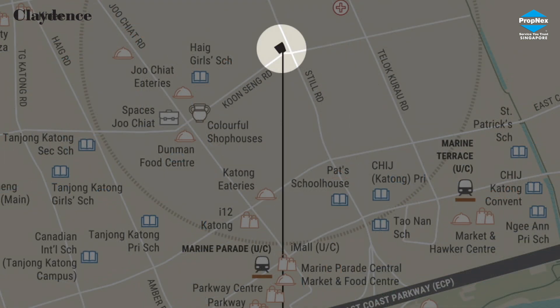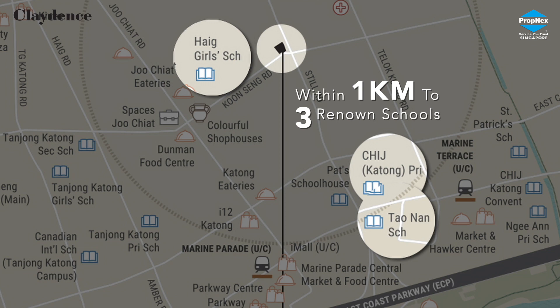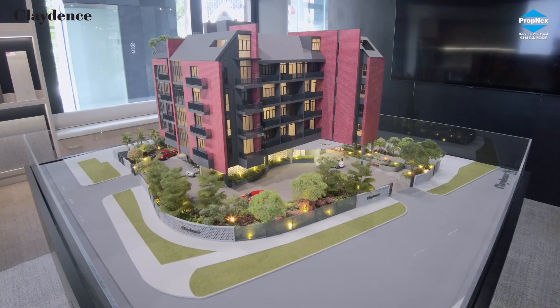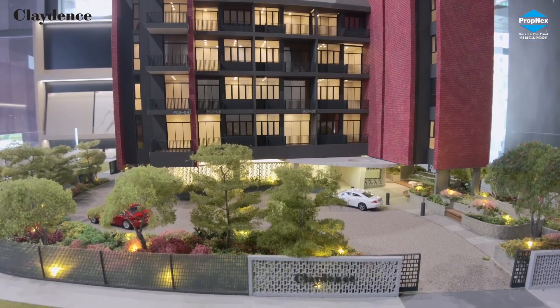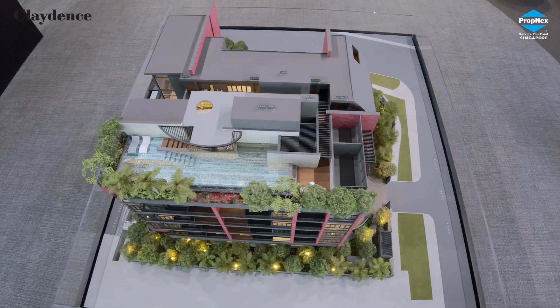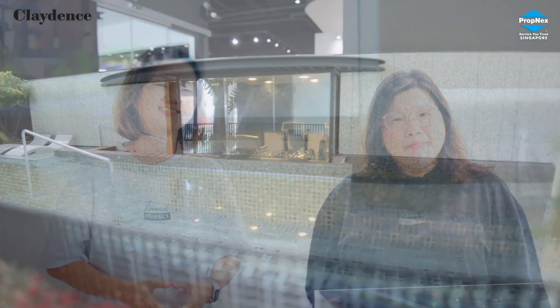For families with children, Claydance is conveniently located near not just one but three renowned schools. Just look at how much COTS has put into space planning. This development consists of two adjoining land sites, and with only 28 units, Claydance offers lots of privacy and facilities for residents, including a swimming pool, jacuzzi, indoor gym and more.